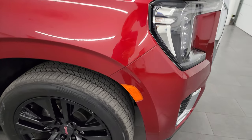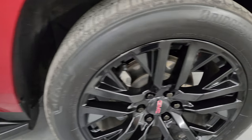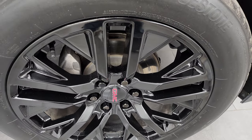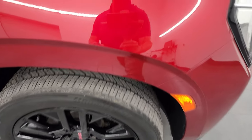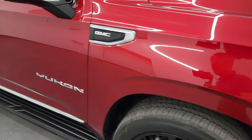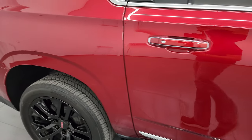Passenger's side front fender is in great shape as well — no major dents. The passenger's side front wheel has no scuffs or scrapes. Cayenne red tint coat has just a little bit of metal flake to it — that's why it's a tint coat and not a metallic. Looks really good. As you go down this side of this 2021 GMC Yukon XL, take note of how clean the body is, how reflective and mirror-like that paint is.